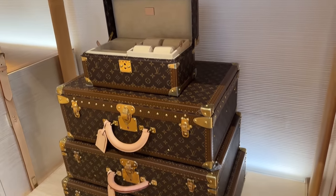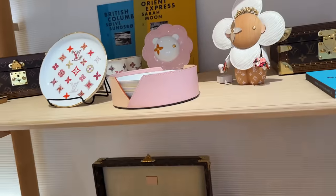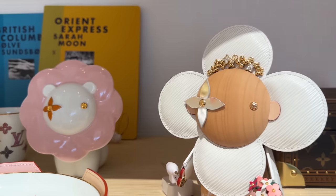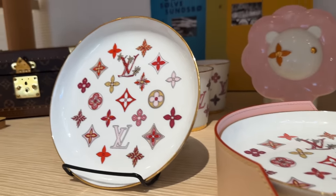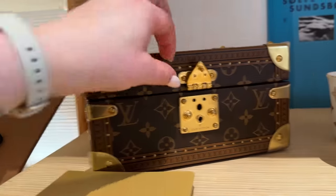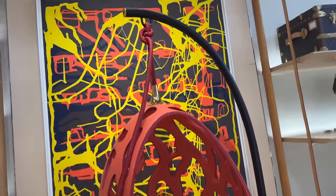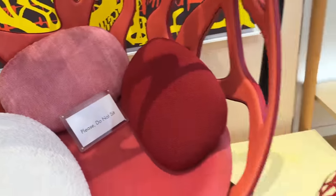I thought I would show you some of these trunks just because they're beautiful to look at. The thing with Louis Vuitton is that I feel like we've kind of seen a lot of it already, but it's always nice to see what's new. These are so pretty — all of these little homeware items. This great little trunk over here. Amazing. And then look at this little chair over here. So nice.